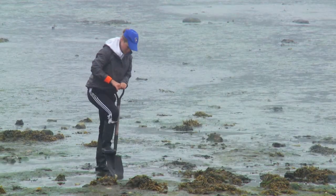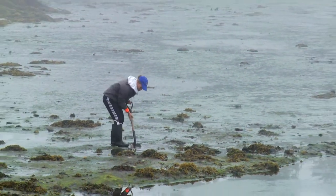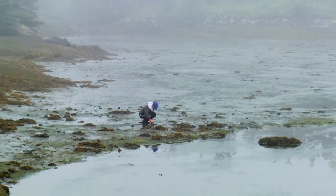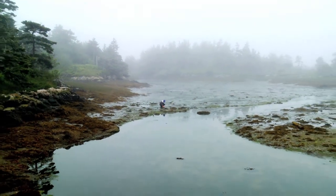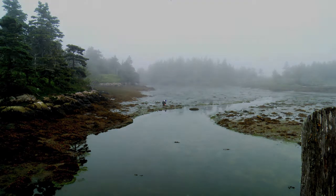Several months after returning home and analyzing her data, Elsie explains her preliminary findings. The response did vary by sediment type, and the largest response was seen in the mud, where it's the least costly to live and you're the most vulnerable to crabs — or at least that's what my results are starting to show.